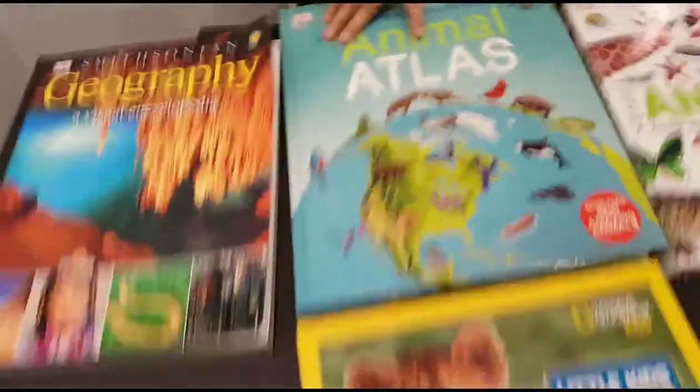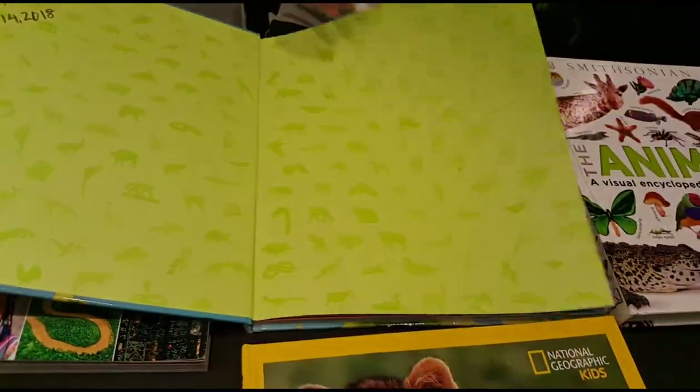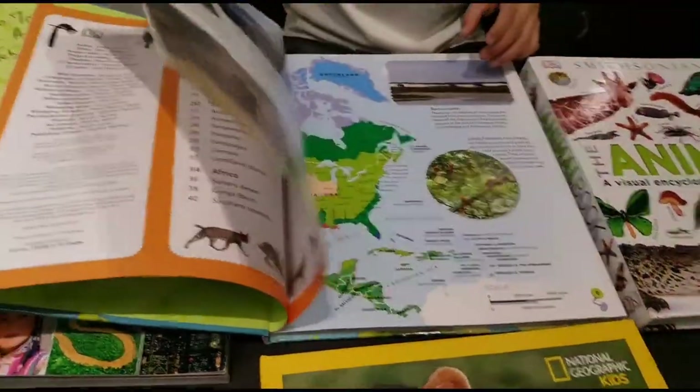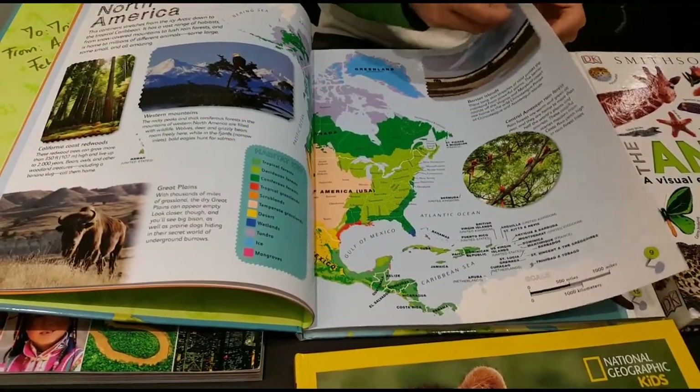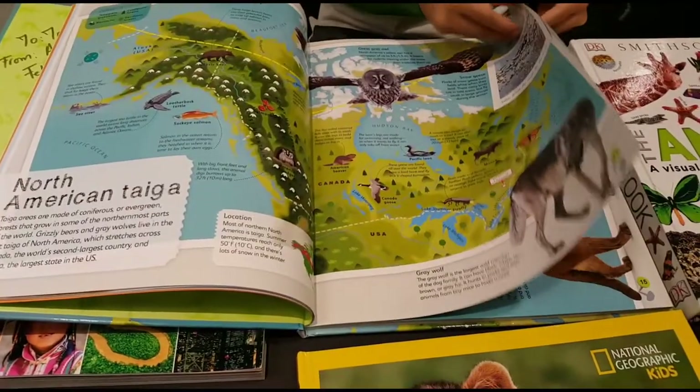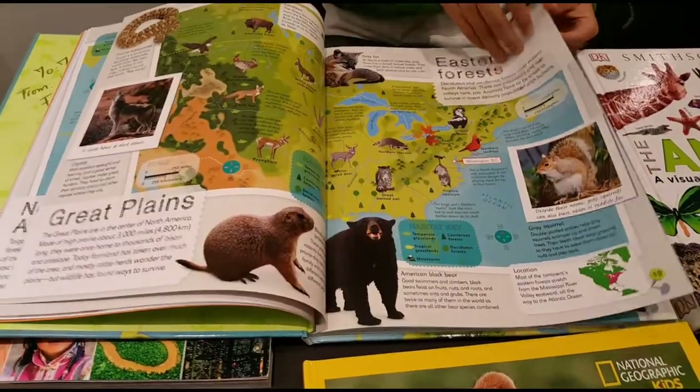So now here I'm going to show you what's in this book. There is like, there's the countries and there's eight continents — yeah, eight continents in the world.